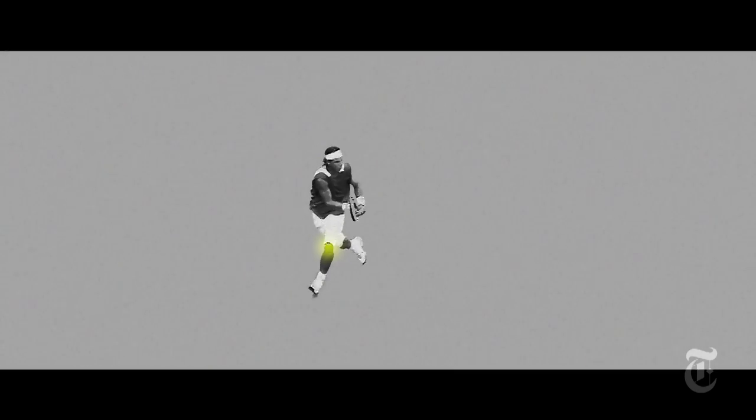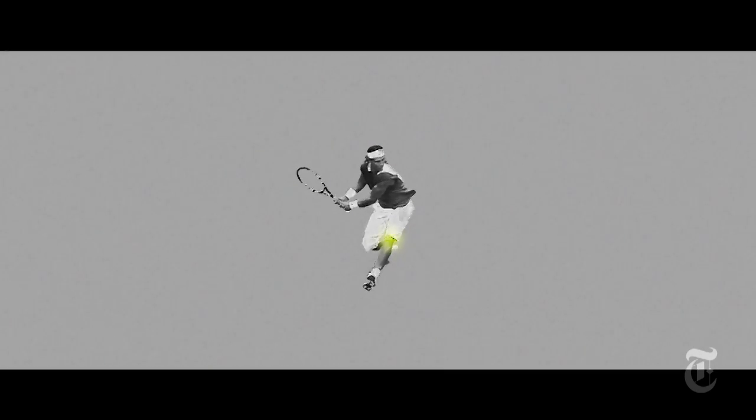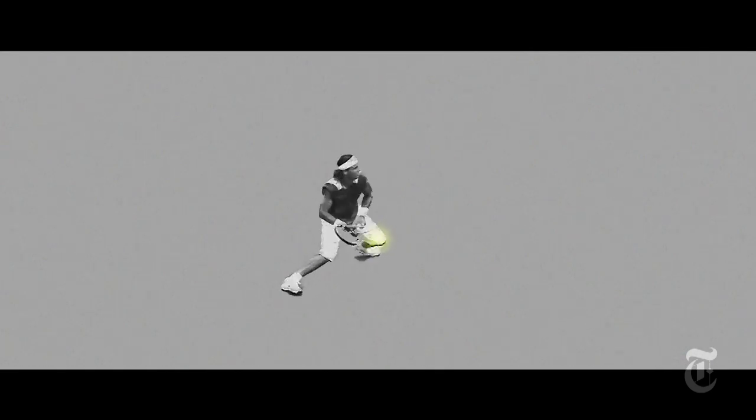His road back was slow, largely because of the impact and range of motion his knees withstand, as this sequence shows.